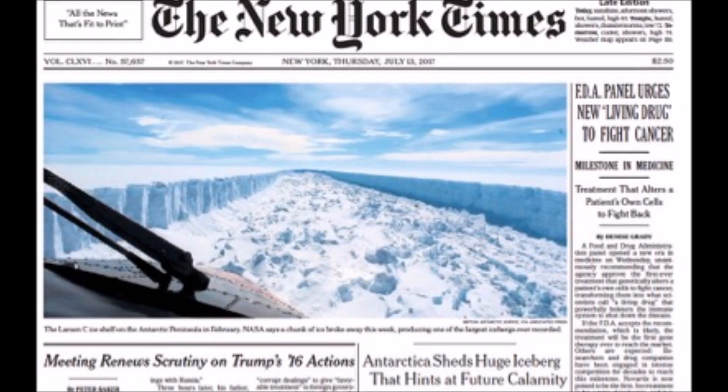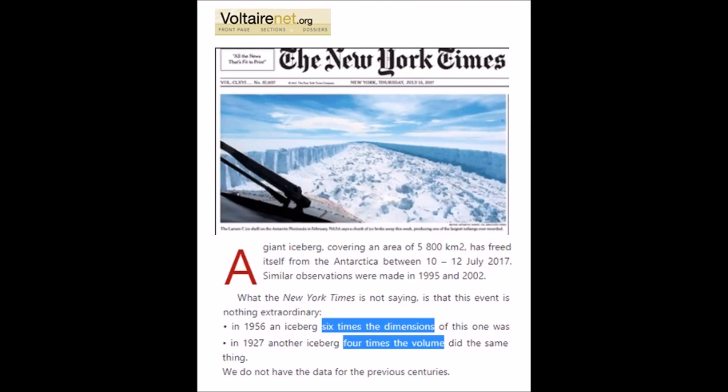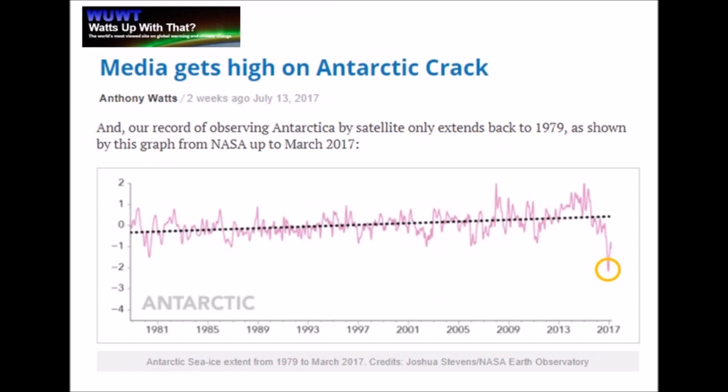Front page news across the planet: an iceberg has broken off down in Antarctica, and it's so large the media says it's going to affect the planet. Well, not really — in 1956 there was an iceberg six times this size, and in 1927 one four times the size. Yet the media will have you believe it's all because of global warming, even as temperatures are dropping in Antarctica.